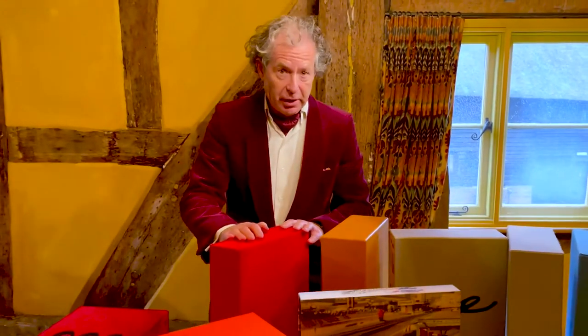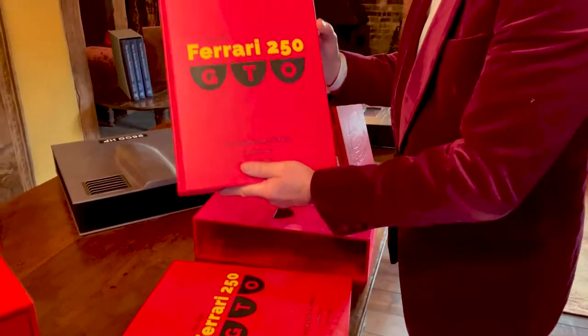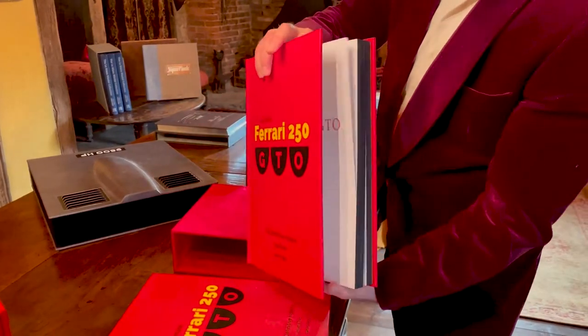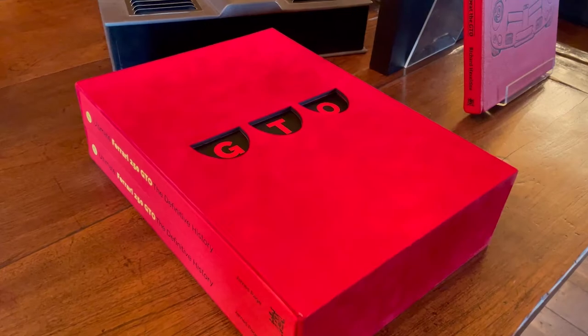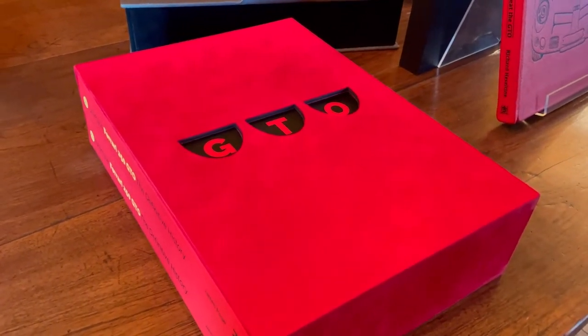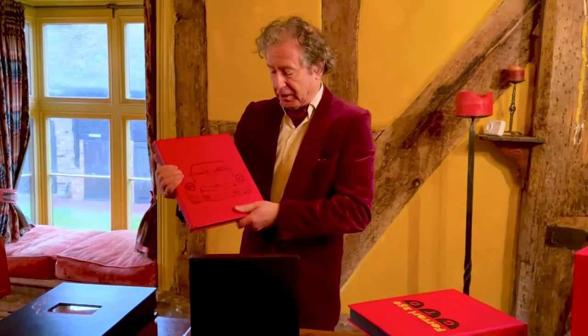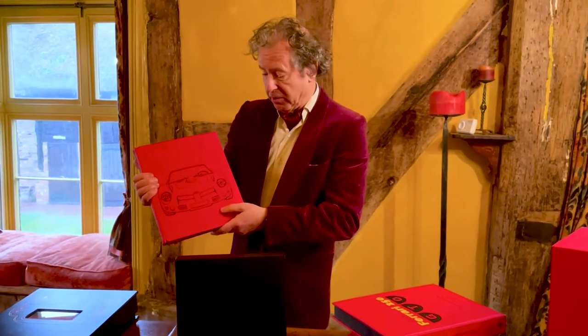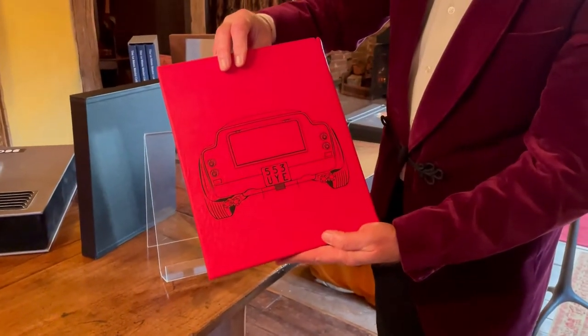Ferrari 250 GTO — limited edition, and also a collector's edition and an owner's edition. What is rather fun is that the slipcase has the iconic vents cut-out. Then the Ferrari Bread Van, with the familiar famous shape debossed — the front on the front, and the rear on the rear.